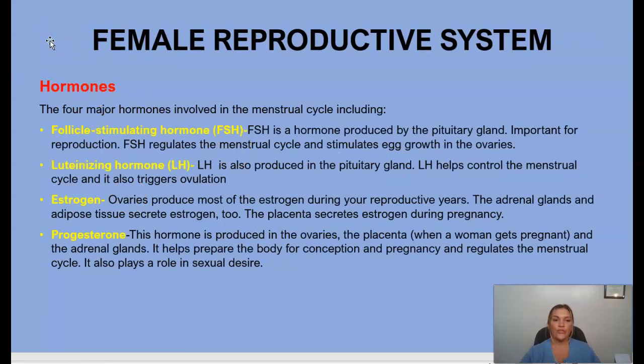The four major hormones involved in the menstrual cycle are: FSH, produced by the pituitary gland; LH, the luteinizing hormone, also produced in the pituitary gland; estrogen, produced mostly by the ovaries during reproductive years, with the adrenal glands and adipose tissues also secreting estrogen; and progesterone, produced in the ovaries, placenta, and adrenal glands, which helps prepare the body for conception and pregnancy and regulates the menstrual cycle.